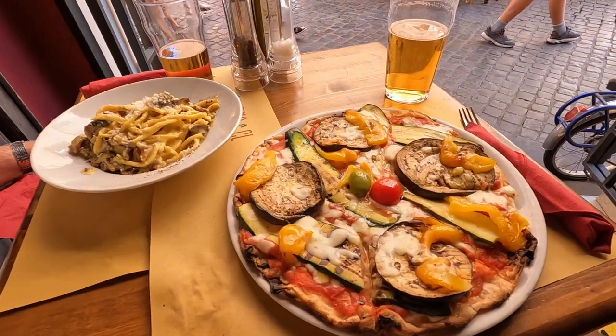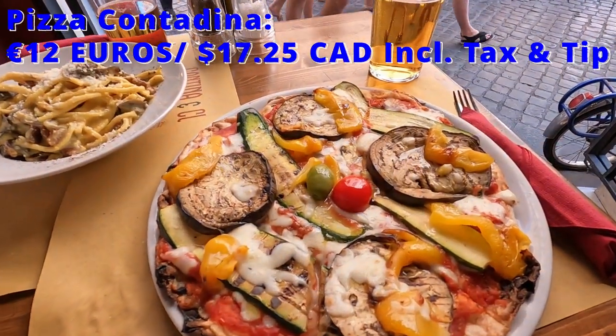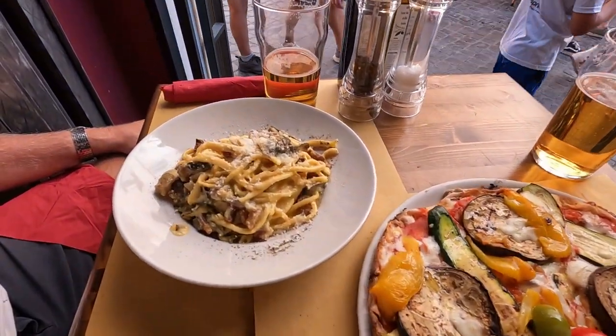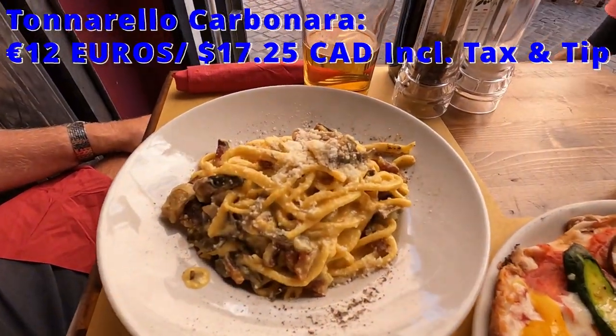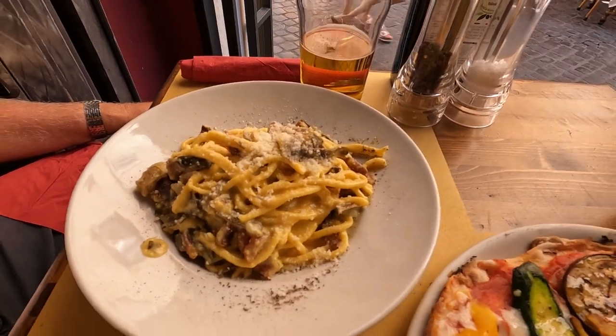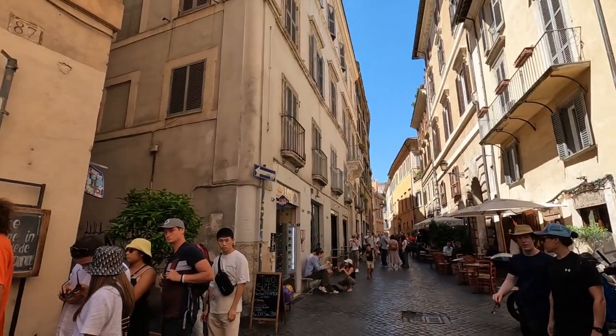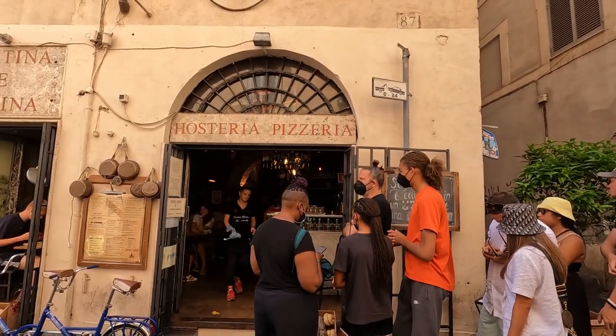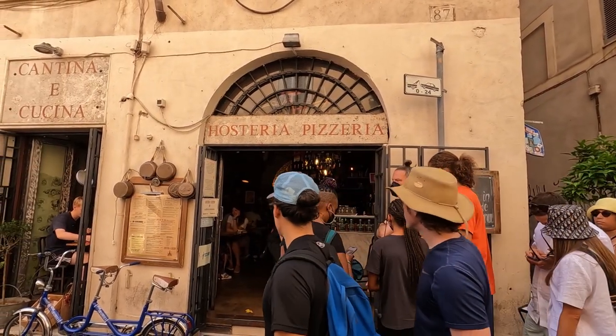For our main course, Mike had the pizza contadina with tomato, mozzarella, zucchini, eggplant, and peppers. And I chose the tonnarello carbonara with egg, bacon, and artichokes. Everything was delicious, and we thought the meal was very reasonably priced. But it can get busy, so try to go early or make a reservation.